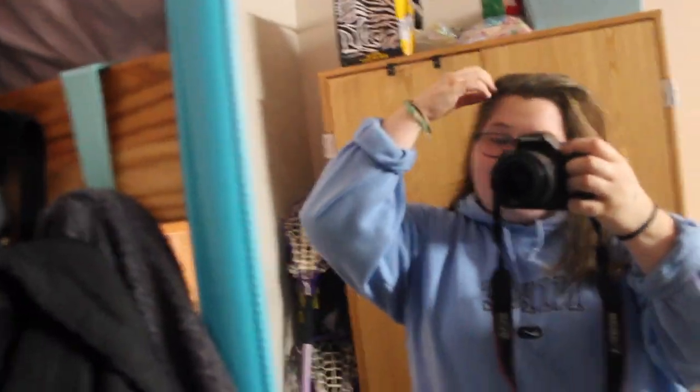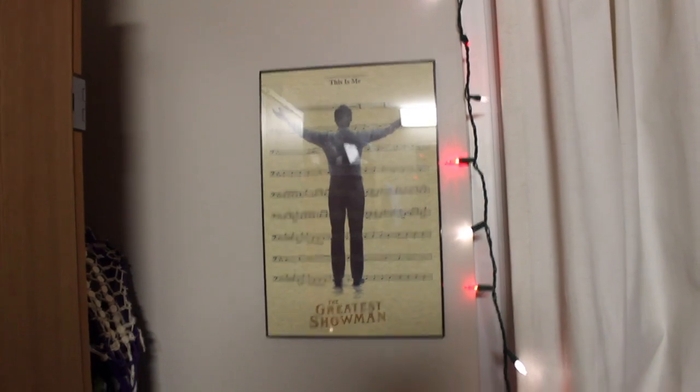Sorry if I keep coughing or sound out of breath — I'm getting over a sinus infection. And if you can see through all the glare, I have this cute 'This Is Me' poster my friend Brooke got me. So cute, I love it with all my heart.